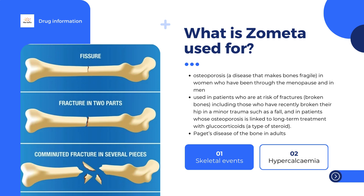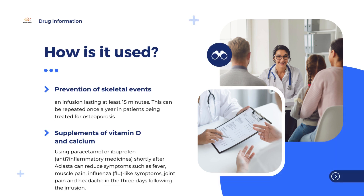The medicine can only be obtained with a prescription. Eclasta is given as an infusion lasting at least 15 minutes. This can be repeated once a year in patients being treated for osteoporosis. Patients who have broken their hip should not receive Eclasta any earlier than two weeks after the operation to repair the fracture. For Paget's disease, only one infusion of Eclasta is usually given, but additional infusions can be considered if the patient's disease comes back. The effect of each infusion lasts for a year or more.